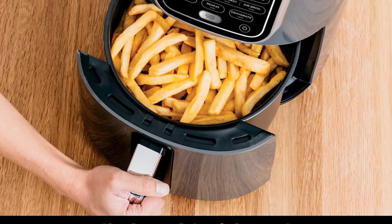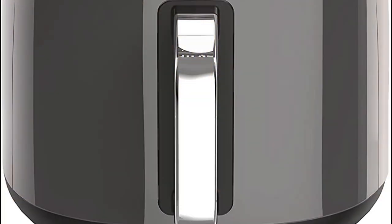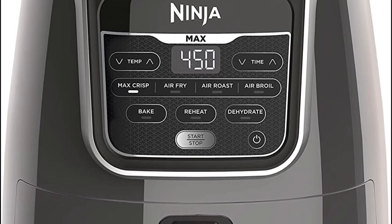The ceramic basket is both nonstick and dishwasher safe. Includes the Max XL Air Fryer with a 5.5 QT nonstick basket and a chef-inspired 20-recipe book.